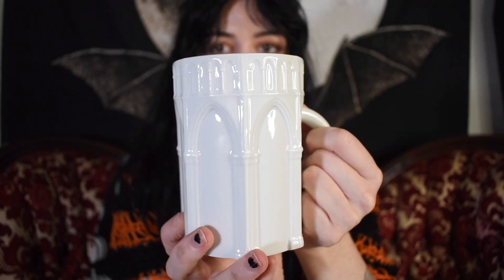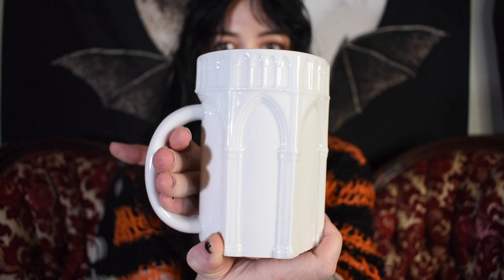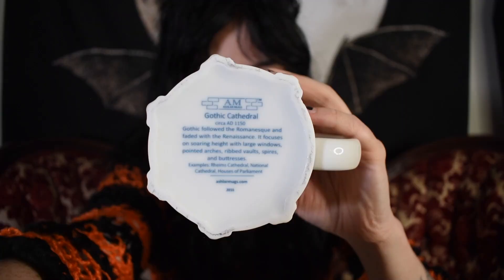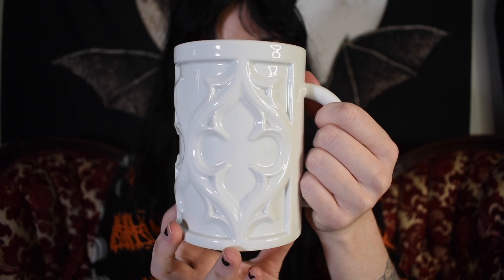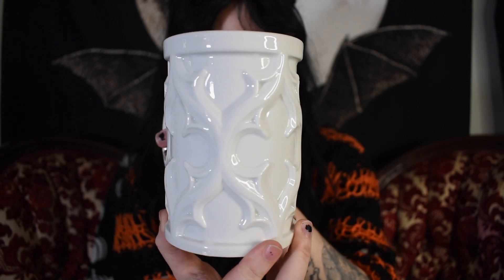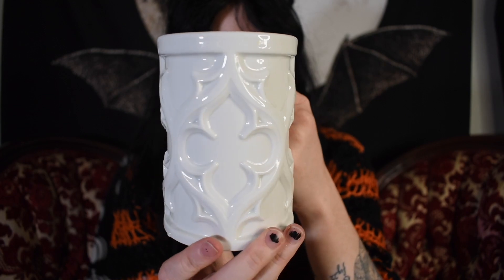Here are the last two mugs in my gothy Halloween mug collection. These ones are from Amazon — I literally can't find them anywhere else. The first one features gothic architecture, which I learned about in my art history class in college. It even has some facts on the bottom about gothic cathedrals. The other one features the tracery that can be found on gothic cathedrals. The bottom also features information about gothic tracery from that time period.